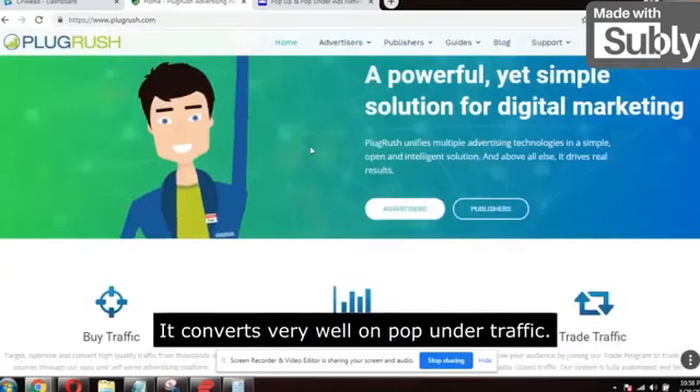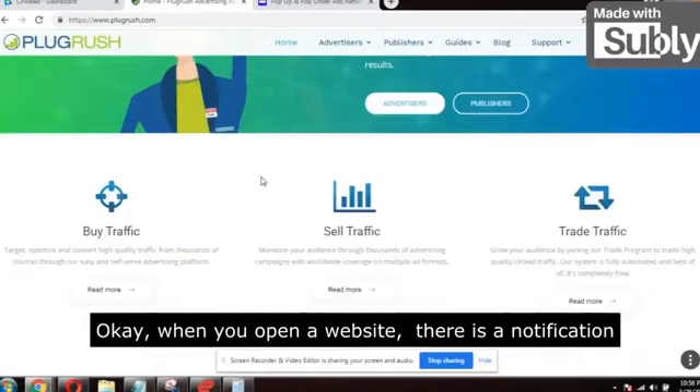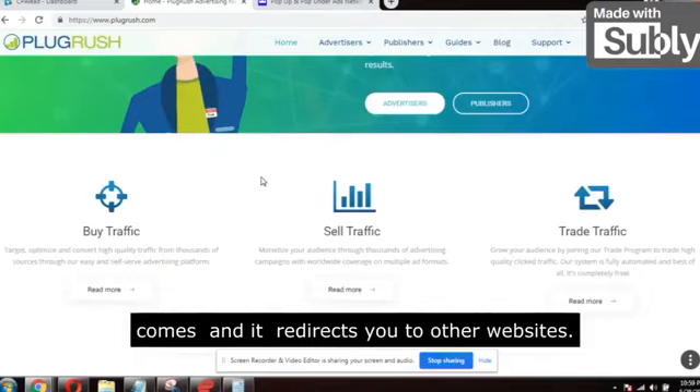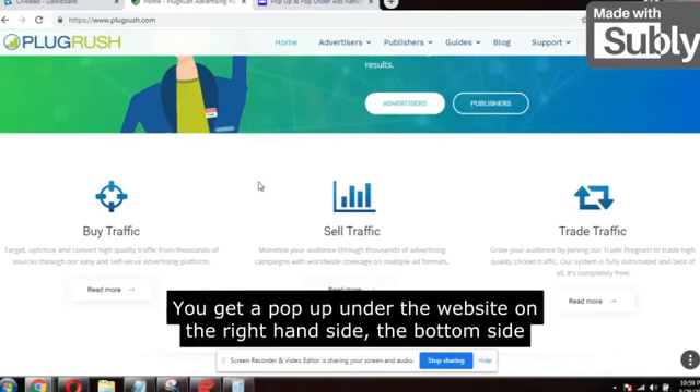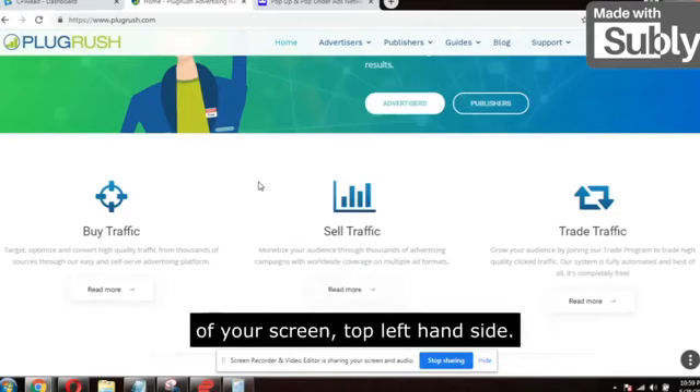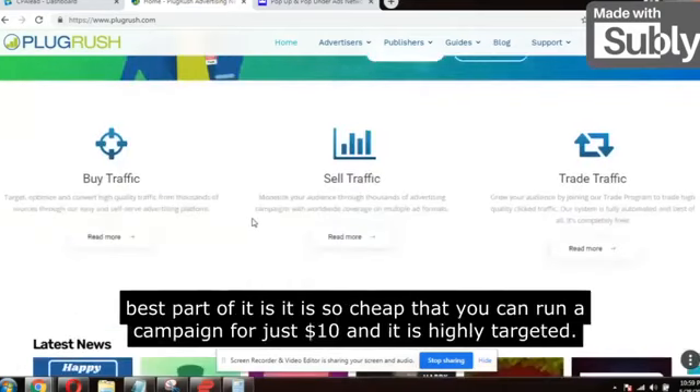It converts very well on pop under traffic. Do you know pop under traffic? When you open a website, a notification comes and it redirects to other websites. This is known as pop under traffic. You get a pop-up under the website — on the right hand side, the bottom side of your screen, or the top left hand side. This is the traffic source you need to focus on.